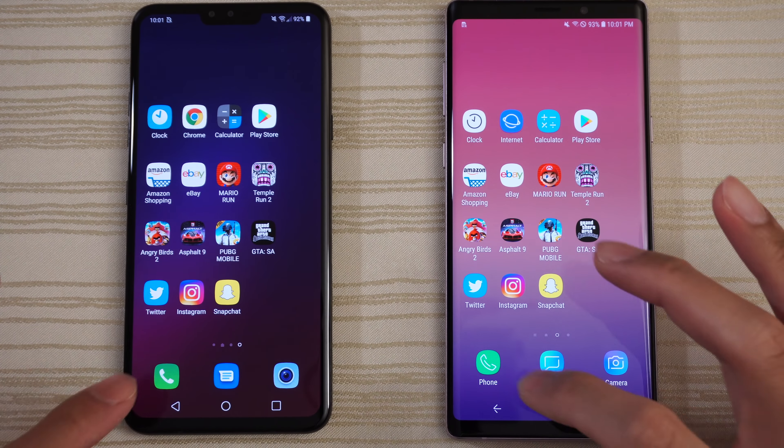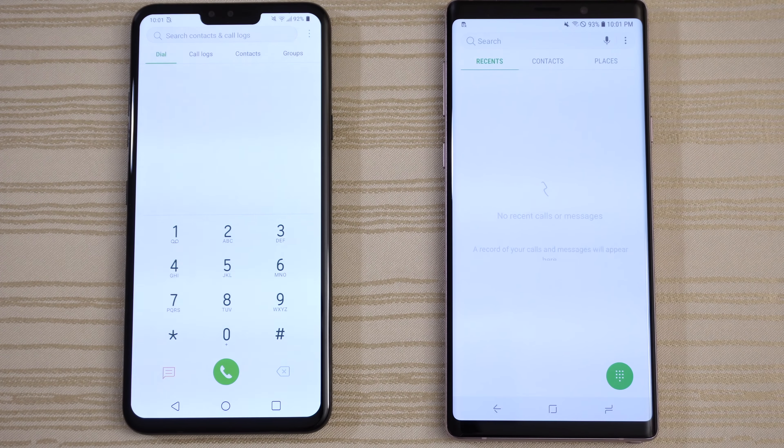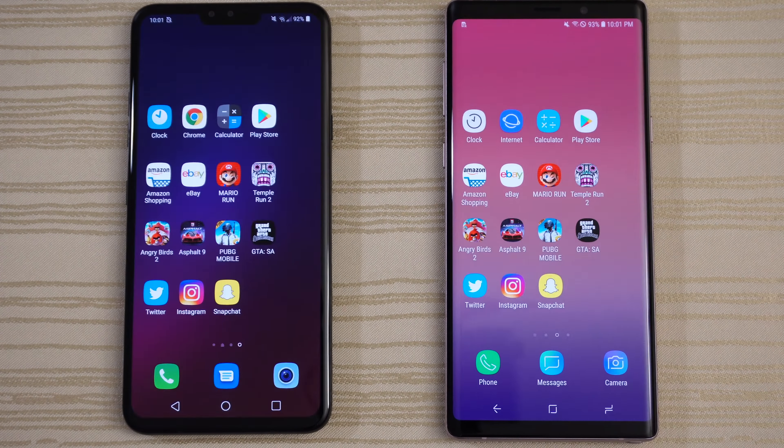Nothing open in the background on both. All caches have been cleared. Let's get started by tapping the phone app — LG is first. Messages — LG again. Camera. Clock on both phones — very close on this one. Go ahead and start the stopwatch and leave that running. Chrome and Samsung Internet.